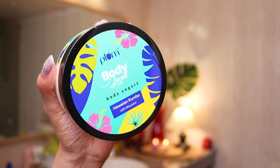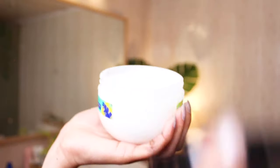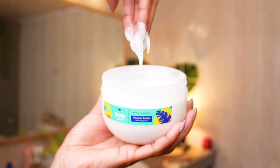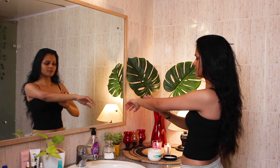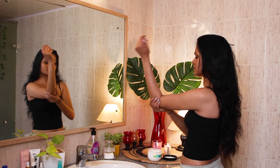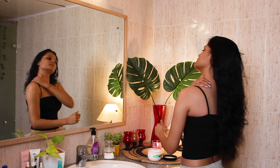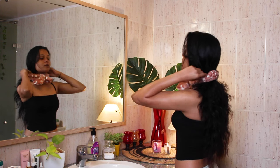For moisturizing my body I've been using this body yogurt from Plum — it's from their Hawaiian Rumba range. It contains aloe vera juice which leaves my body very smooth and buttery. It also has glycerin which is really helpful in keeping your skin well moisturized and hydrated in winter. The scent is amazing — I instantly feel so relaxed and peaceful after applying it.